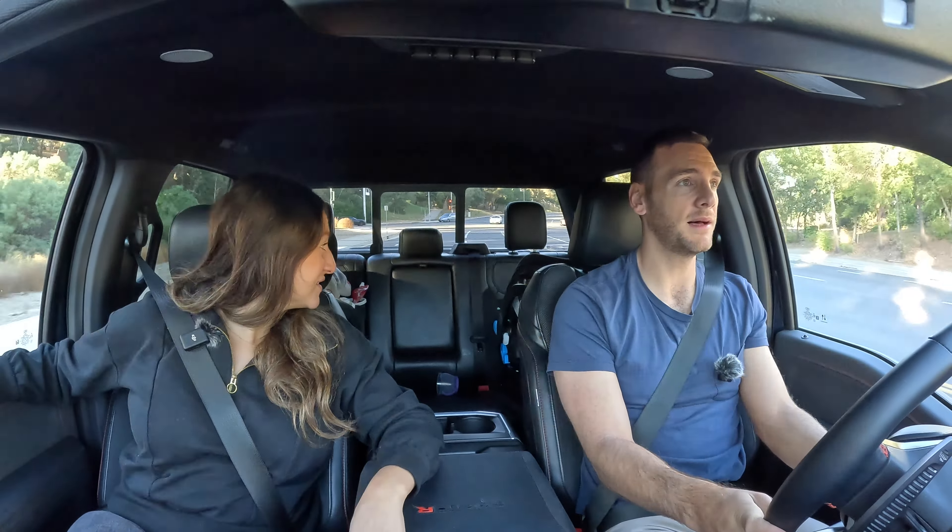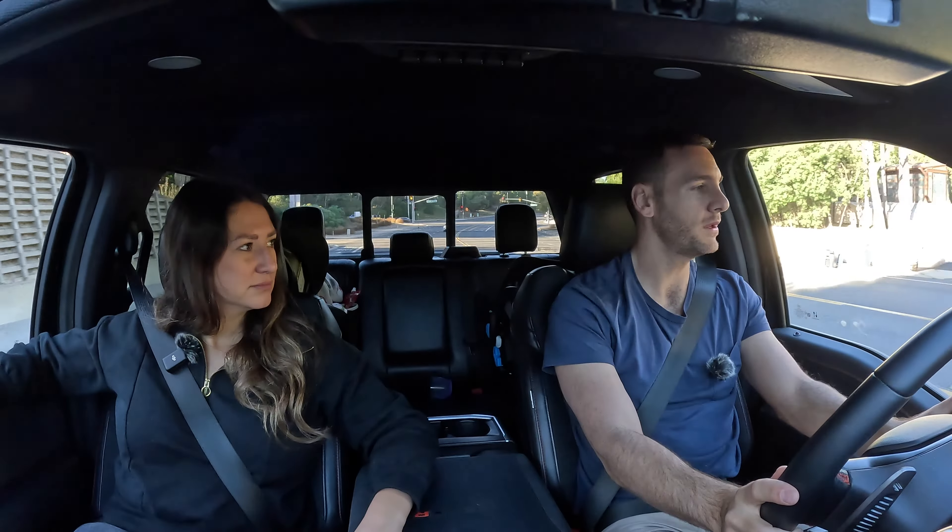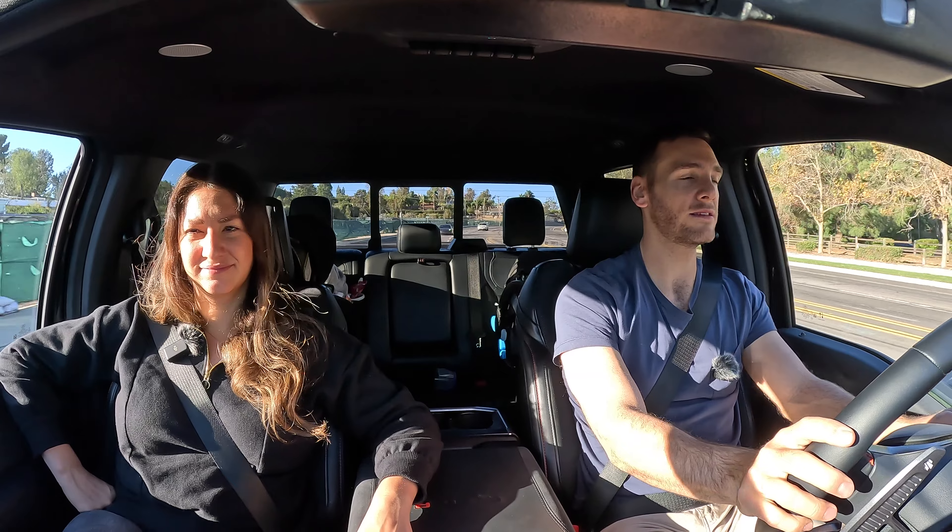Visibility is good — I don't think there are any significant blind spots. The pillars aren't that thick. It would be nice to have a digital rearview mirror, but the door mirrors are good sized and the blind spot monitoring system is working for you. The steering is fortunately pretty responsive, so you won't find yourself floating too much and you can stay in the center of the lane.